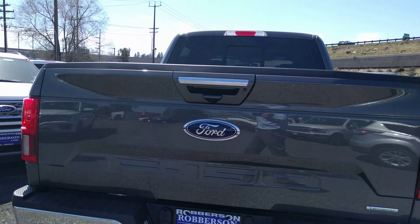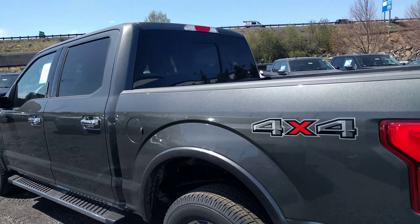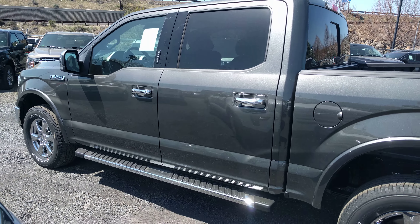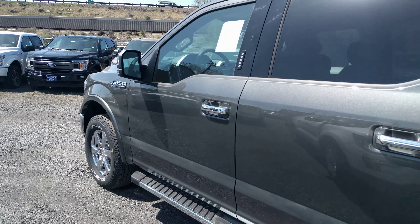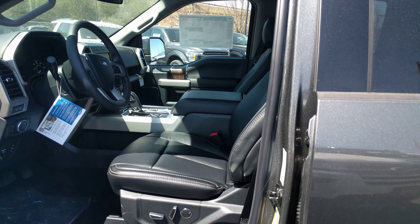This has fixed running boards, it's the 4x4 package, and it does have the blind spot radar system. The price tag on this one is about five grand less than the one we were looking at — so instead of $62,000, it's $57,000, and of course you have rebates and discounts on top of that.